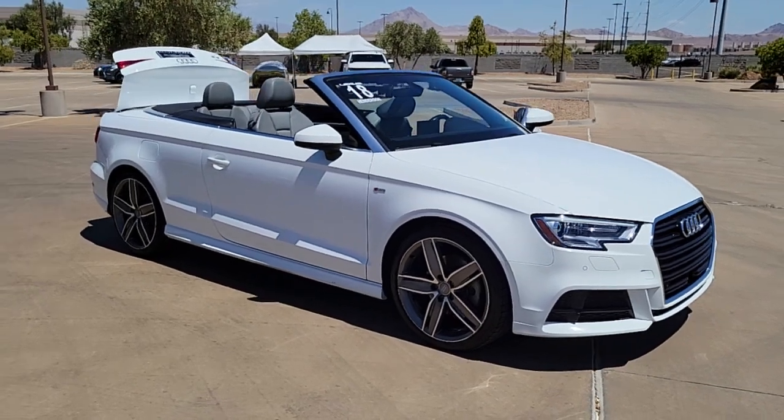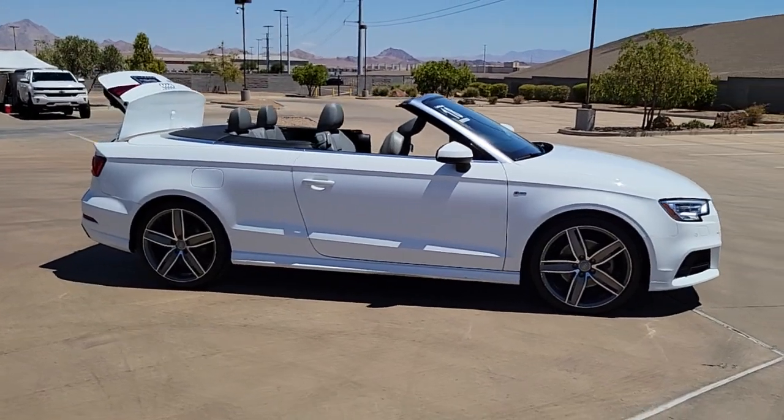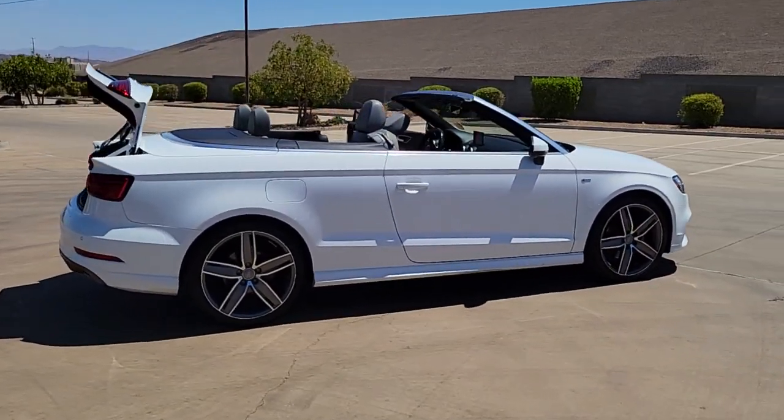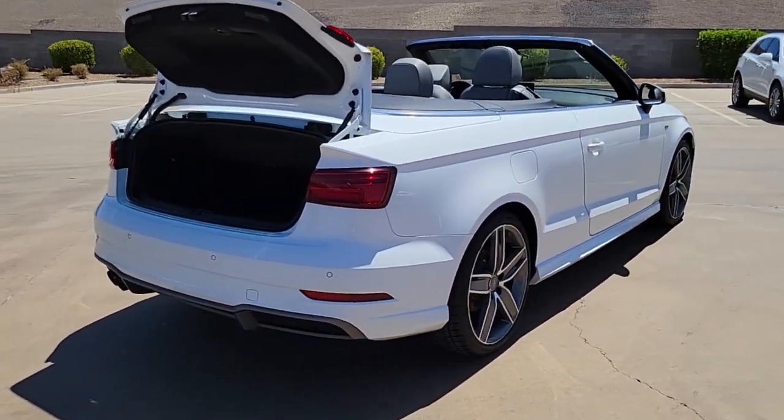Get acquainted with the 2018 Audi A3. This vehicle is an outstanding buy with fewer than 80,000 miles on the odometer. Connect with the road while you master it in the A3, Audi's sporty luxury small car.